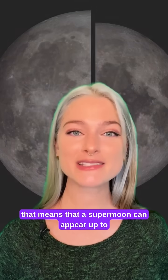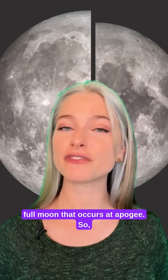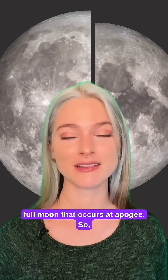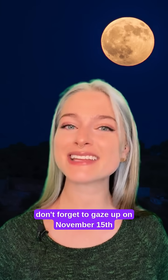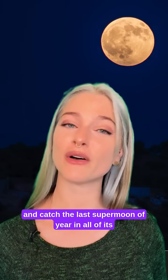That means that a supermoon can appear up to 14% larger and 30% brighter than a full moon that occurs at apogee. So don't forget to gaze up on November 15th and catch the last supermoon of the year in all of its glory.